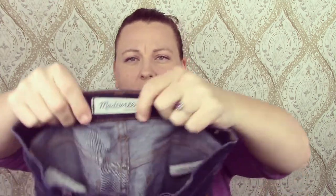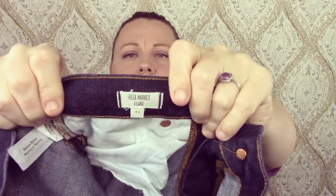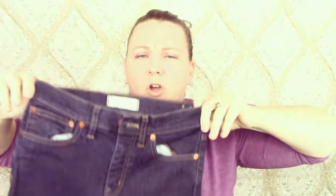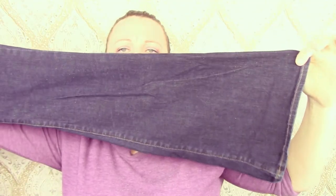The next pair is a dark wash Madewell. I like Madewell jeans. These are high-waisted, another pair of flea market flares. Just another pair — these ones are dark wash and very flared. Very cute.